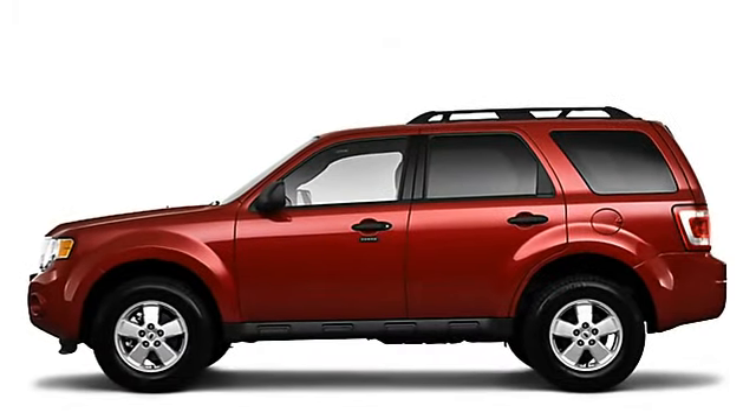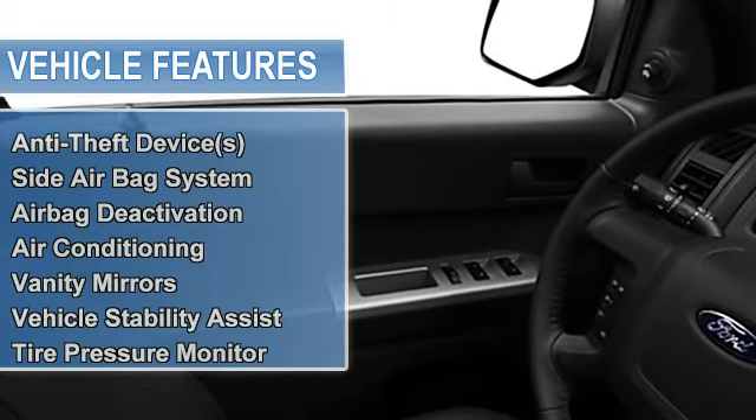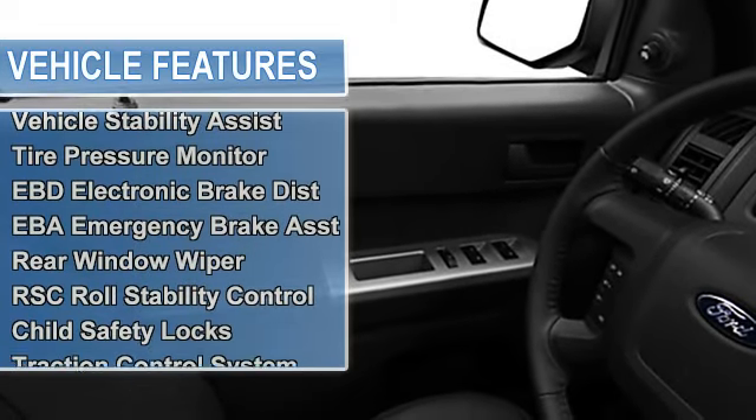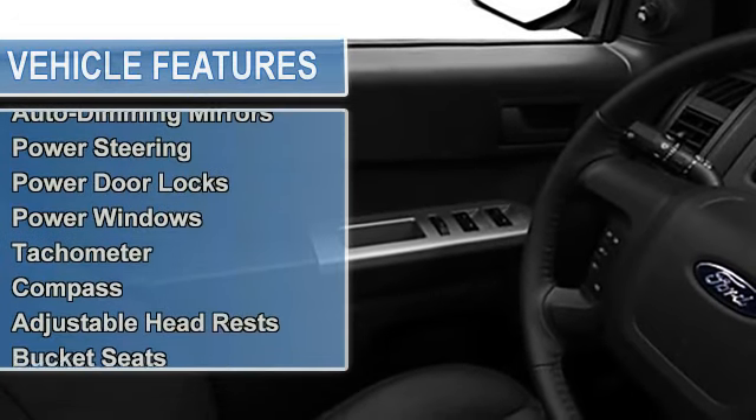Multifunction steering wheel, airbag deactivation, air conditioning, vanity mirrors, vehicle stability assist, tire pressure monitor, EBD electronic brake distribution, EBA emergency brake assist.